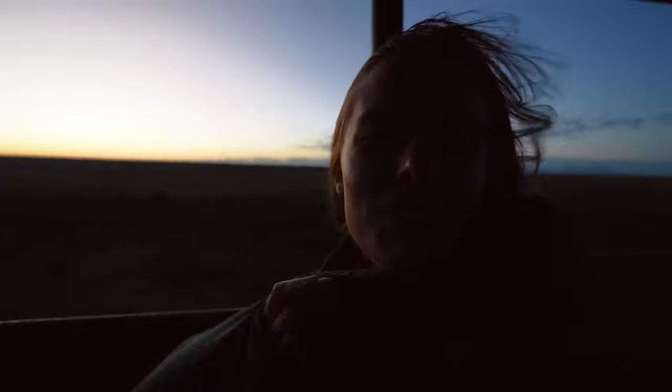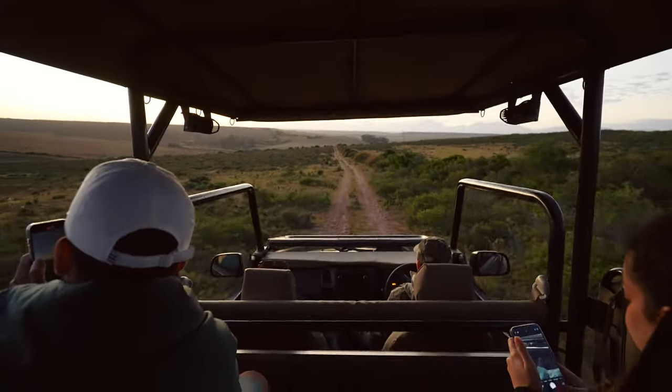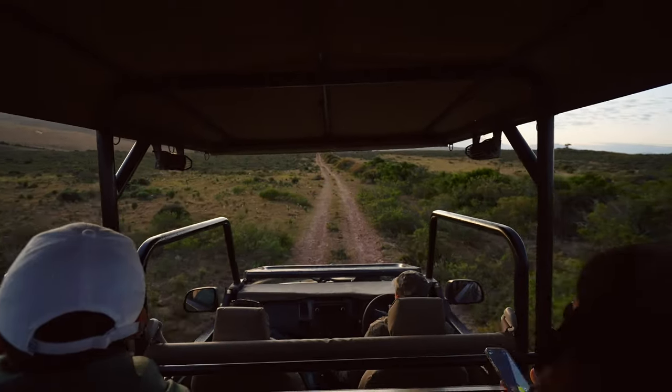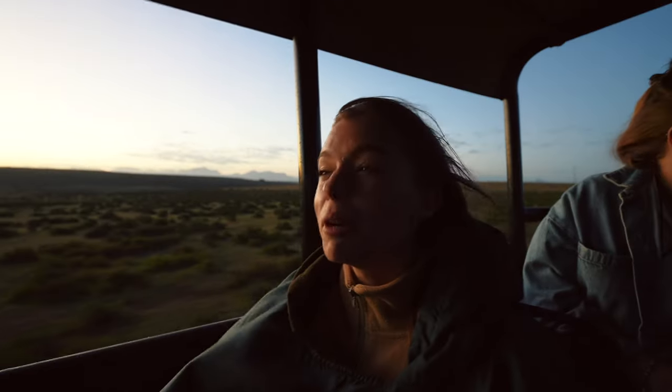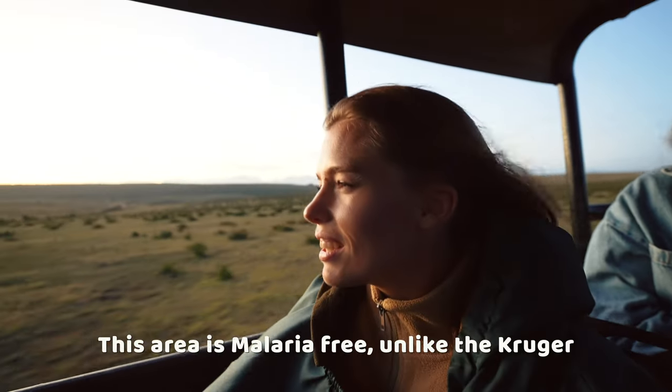Every single time you go on a safari, as soon as it gets dark it gets cold — even in summer. They always have ponchos, so don't be afraid to ask for them because they are so cosy. And obviously because you are in an open moving vehicle, it is a lot colder — the wind blows, your eyes start watering. There are lots of midges, flies, and mosquitoes at night time because they love it when the sun goes down. But this is Africa — welcome to Africa!